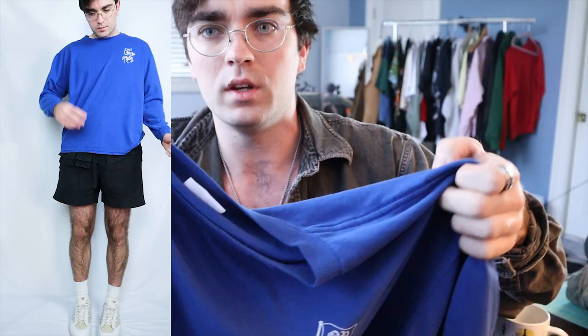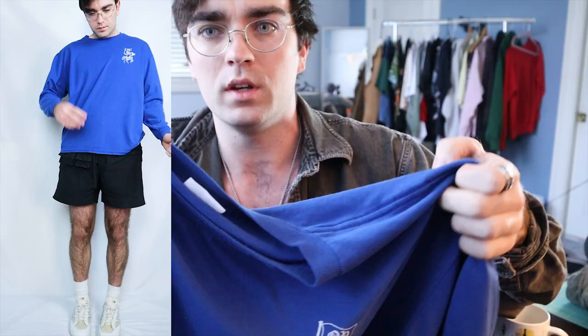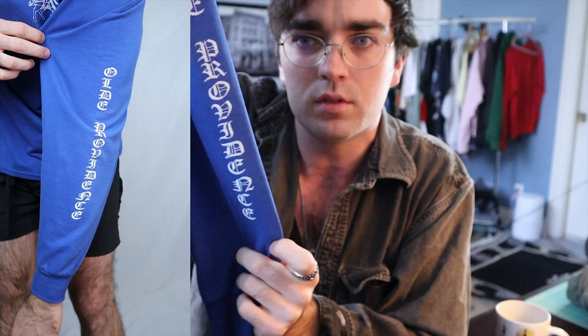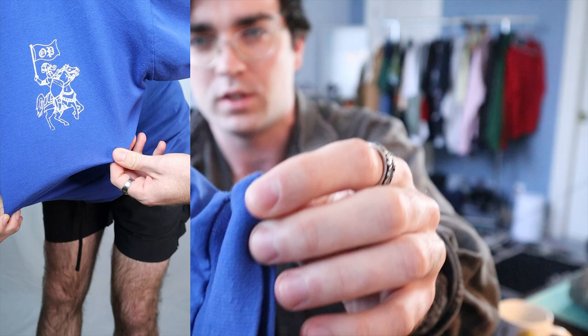First up I have this vintage long sleeve that I thrifted. It's on a Jerseys blank and it's from some school — Old Providence. It has this super cool motif with a little knight on the horse, and on the sleeves it says Old Providence in old English print. The Jerseys blanks are really nice because the cuffs and ribbing get super light and dainty over time and they feel really comfy.